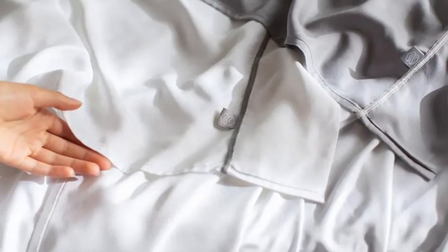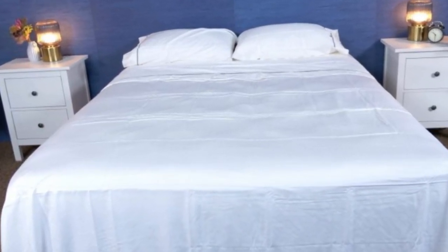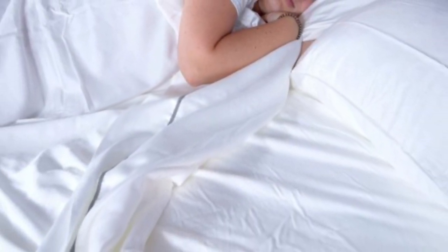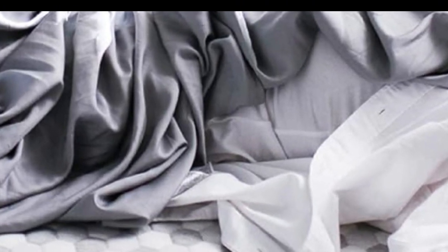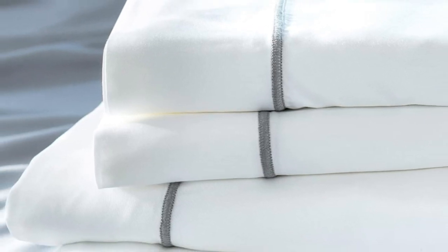Layla offers a 120-night trial period to let you really see if these are the sheets for you. If you keep them, you get a five-year warranty. They only come in gray or white, but they should still match color schemes really well. Layla offers great deals year-round, so if you're constantly on the lookout, you'll get a cool night of sleep for a great price too.